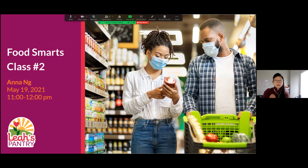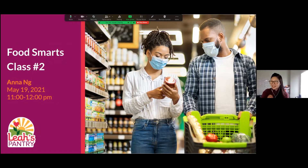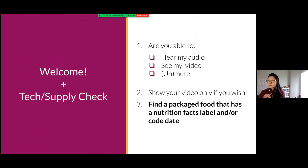Hopefully you all can see. So before I begin every class I do a little tech check — looks like everyone can see my slides and hear my audio. Please remember to mute your microphone if you have some noise happening at home, and you're welcome to unmute if you want to speak up. This class is very interactive — I'm not lecturing for an hour. I want to hear from you. Show your video only if you wish, but you don't have to. For today's topic, we're going to talk about nutrition facts and food code dates.